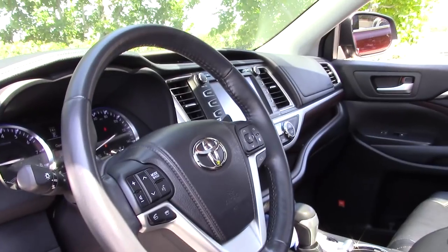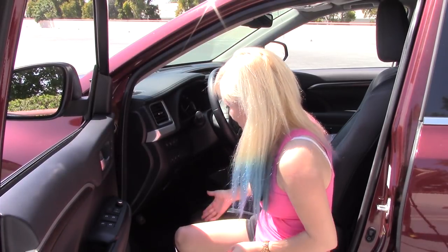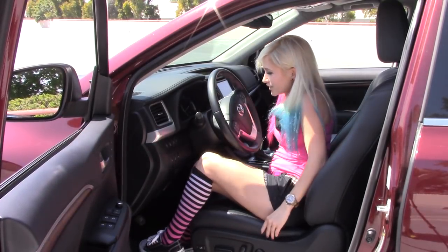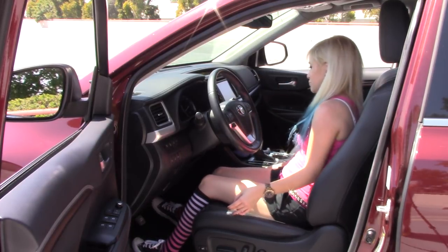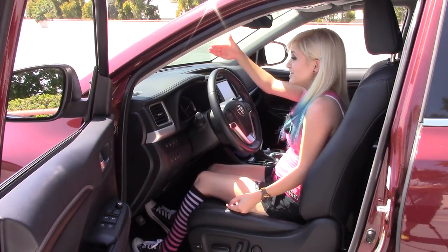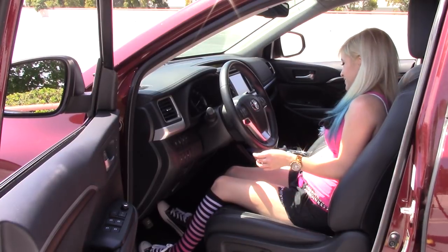Look inside — nice and easy to step into. Because I have the seat so far up, I have to be careful not to bang my knees on the lower part of the dashboard, which can be tricky. If I move the seat any further back, I'm really reaching for that gas pedal. I can move the seat up more so I can see over the hood, but then I'm really close — if I get in an accident, I'm screwed. So we're gonna put that back down and give myself a little clearance.